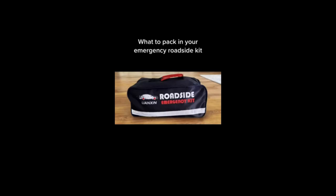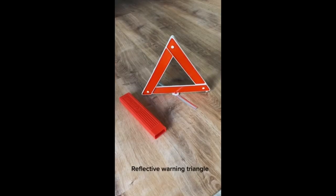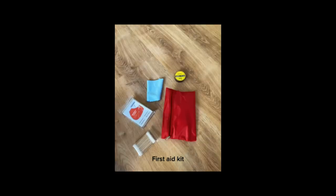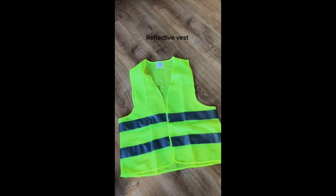Hi, what's up guys. In this video we will discuss the best car emergency kit that you can buy on Amazon. If you want more interesting videos, do subscribe to our channel and press the bell icon. This list is based on my personal opinion and research and lists them based on quality, features, and pricing.